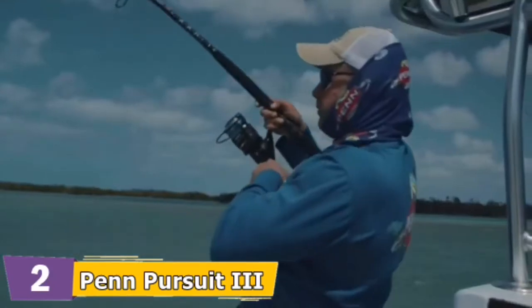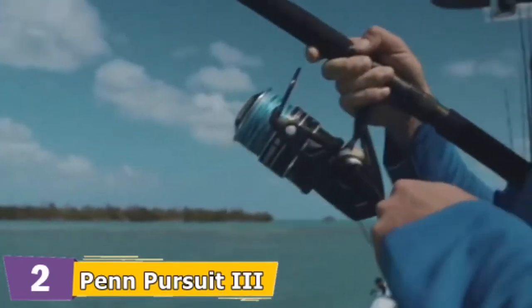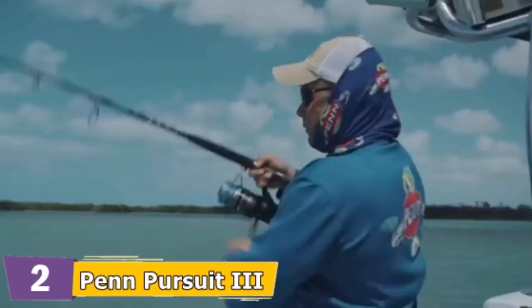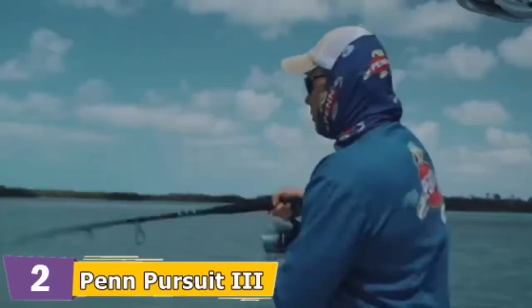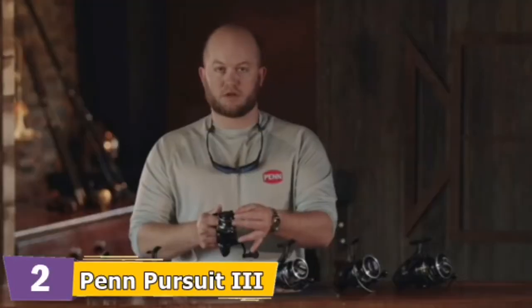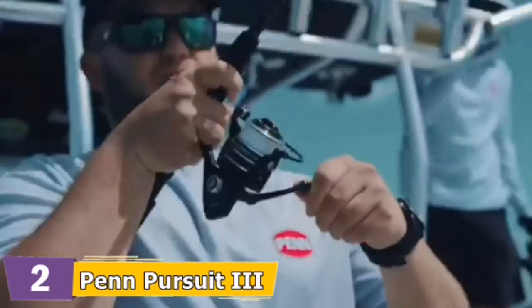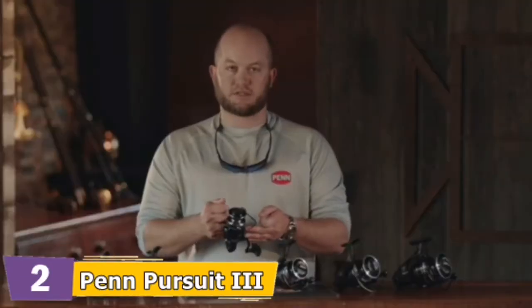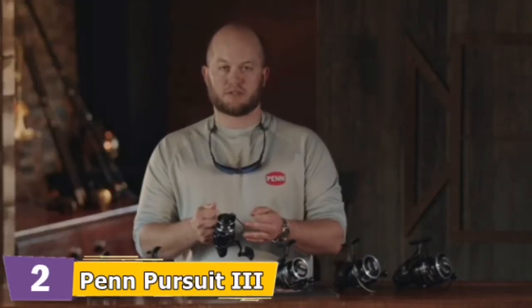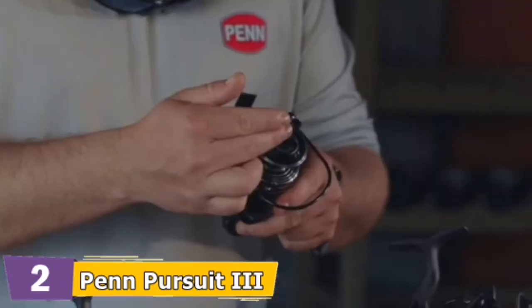We're out in the backcountry catching sharks on the new Pursuit 3. We upgraded the drag material to HT100, so Penn's lowest price spinning reel now comes equipped with HT100 drag — perfect for catching big sharks. The HT100 carbon drag washers are a big upgrade from the oiled felt used in the past. HT stands for high-tech and the 100 means that a hundred miles of line can be run off without showing any wear on these drag washers.